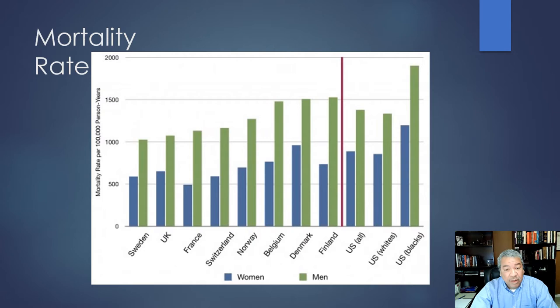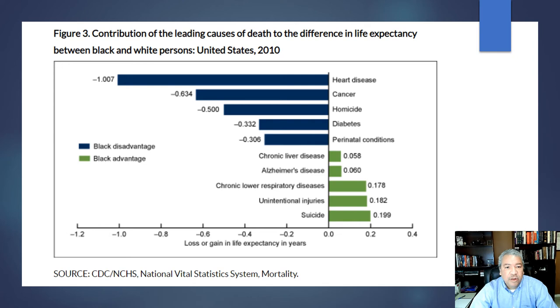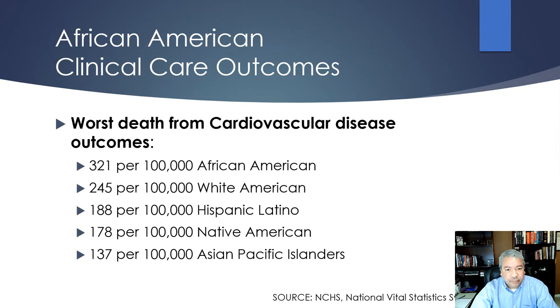Comparing African American females to other countries, African American males have the absolute worst life expectancy across countries, but even African American females don't live as long as men in Switzerland, France, or the United Kingdom. Things that contribute to the disadvantage in life expectancy for African Americans include — in order — heart disease, cancer, homicide, diabetes, and infant mortality and perinatal issues.